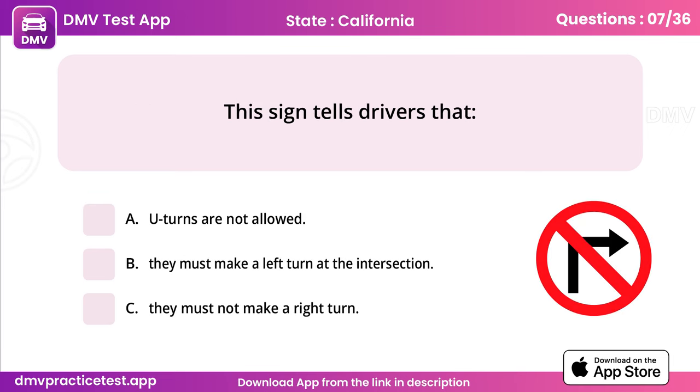Question 7. This sign tells drivers that. Answer: C, they must not make a right turn.